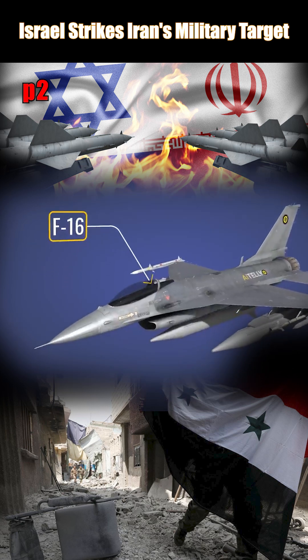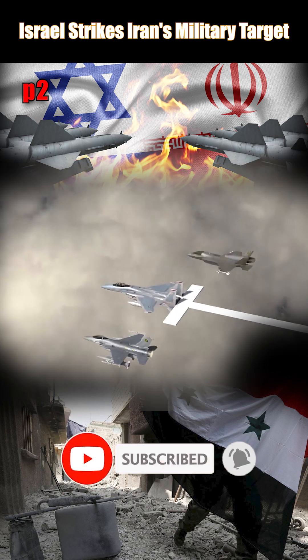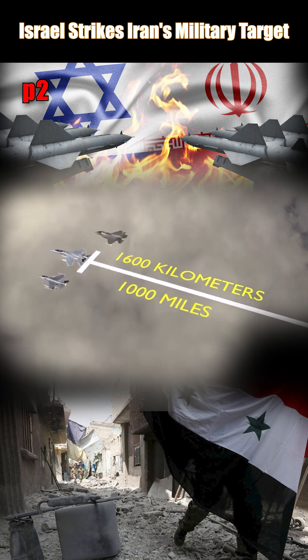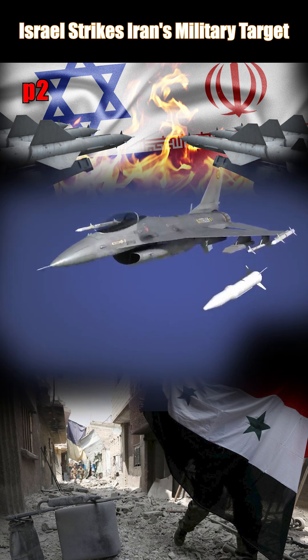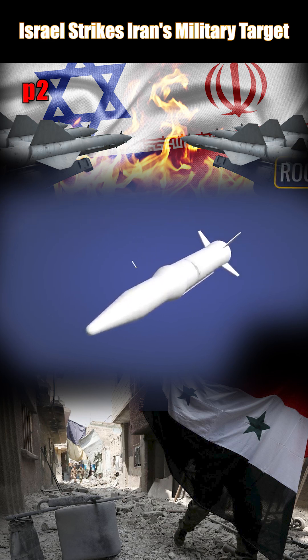Also used were F-16 air defense jets and F-15 ground attack jets, which covered approximately 1,600 kilometers, translating to around 1,000 miles. The weapons of choice were the Blue Arrow long-range supersonic missile and the ROCKS next-generation extended standoff air-to-surface missile.